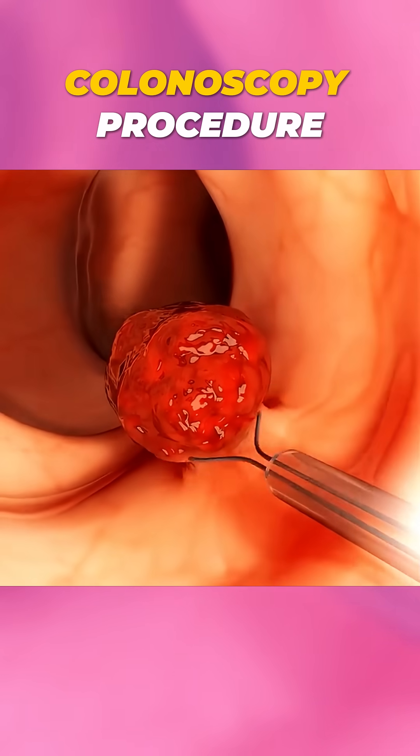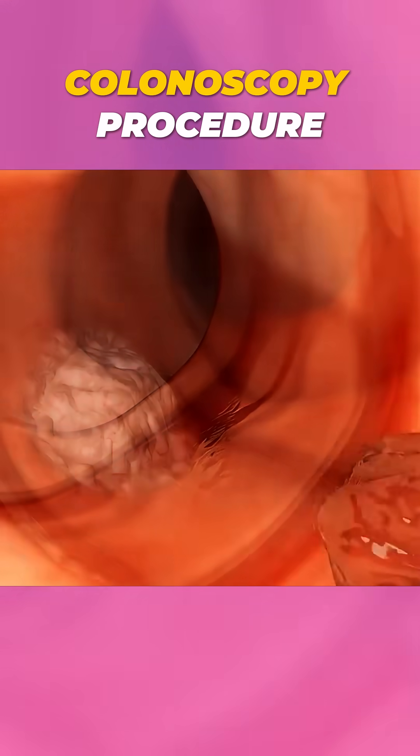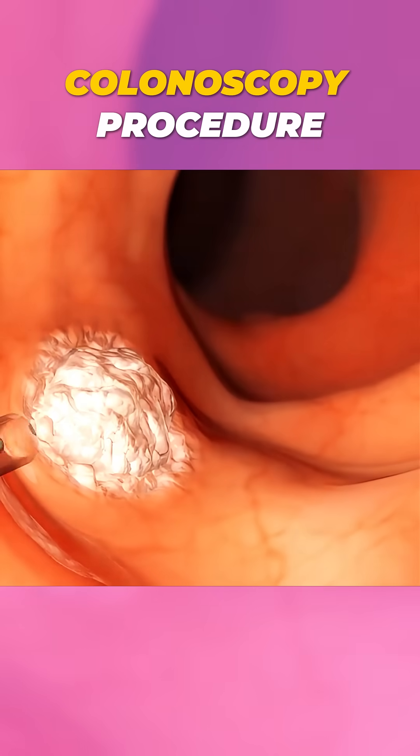If a polyp or suspicious tissue is found, the doctor can remove it during the same procedure for further testing.